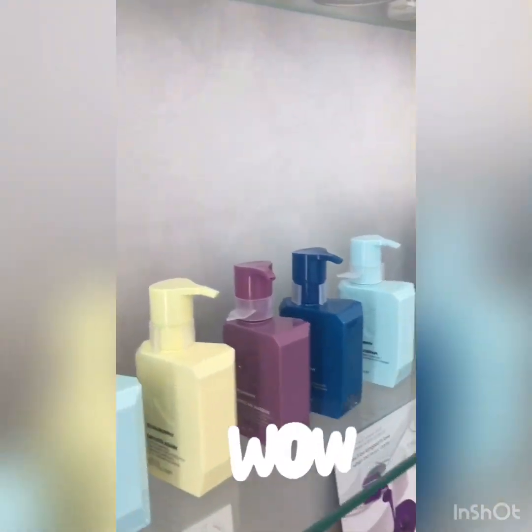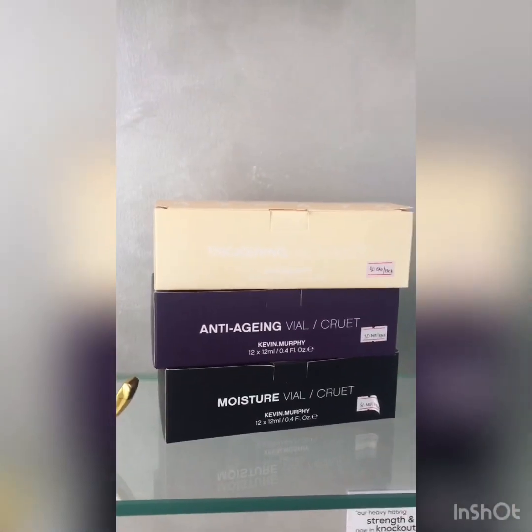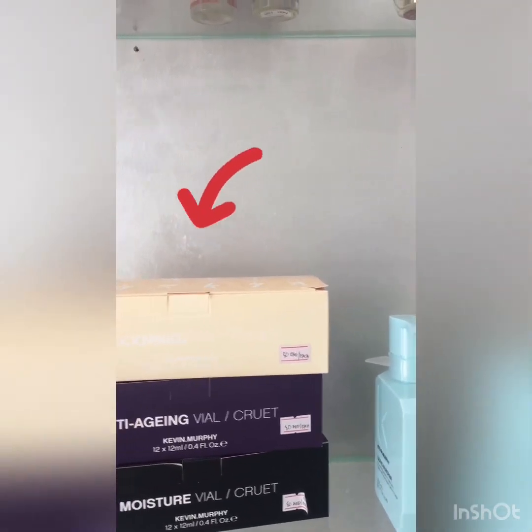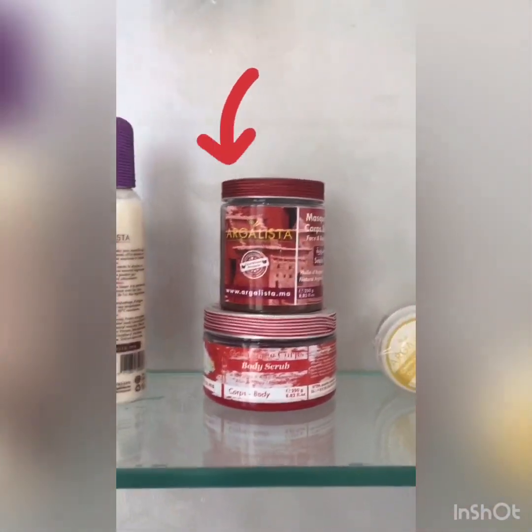And this is for light treatment, also for oxygen. We have anti-aging also, skin tightening, moisture, and we have also a lot of treatment for skin treatment.